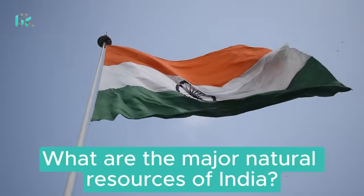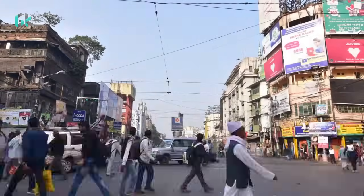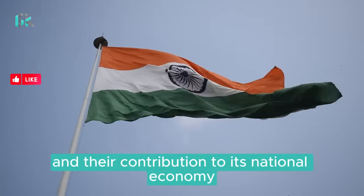What are the major natural resources of India and how do they contribute to its national economy? Here are the major natural resources of India and their contribution to its national economy.